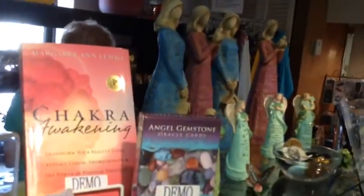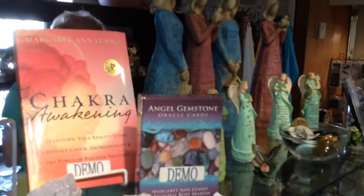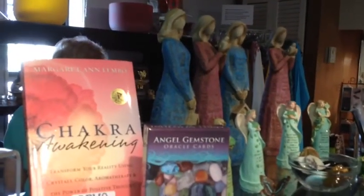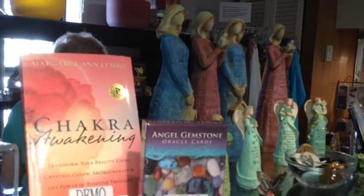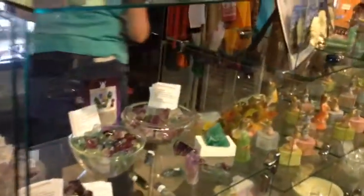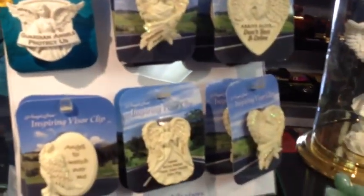I guess that should be it for now. Perhaps I will end here with a little screenshot of some angels — my book Chakra Awakening and the Angel Gemstone Oracle Cards. Come on in to the Crystal Garden in Boynton Beach, Florida, or visit us online at thecrystalgarden.com or thecrystalgardenstore.com. And I recommend that you come visit me at my website, which is margaretannlembo.com. Thanks for watching!